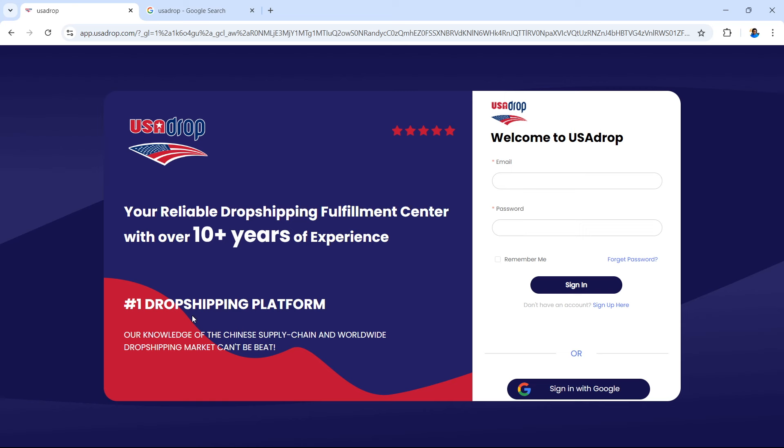On this next page it says USA Drop with five stars, letting you know it's highly rated: your reliable dropshipping fulfilment centre with over 10 years of experience, number one dropshipping platform. Our knowledge of the Chinese supply chain and worldwide dropshipping market can't be beat — they're showing you that they have the knowledge of the service they're offering to you as somebody who's going to earn from dropshipping.